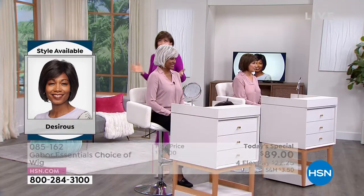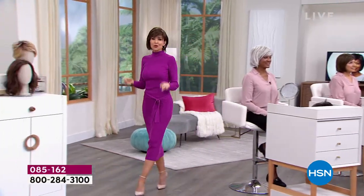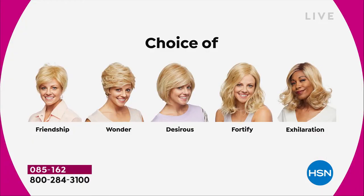We're having a lot of fun — it's so easy to pop in and out of. We're going to show you the different styles we have, all five brand new, and this is the first and only time they're going to be $30 off. We started with the Friendship, had the Wonder, we're on the Desirous right now — this beautiful razor-cut bob with the little wispy bangs. We're going to move on to the most popular of the hour, and that's the Fortify.